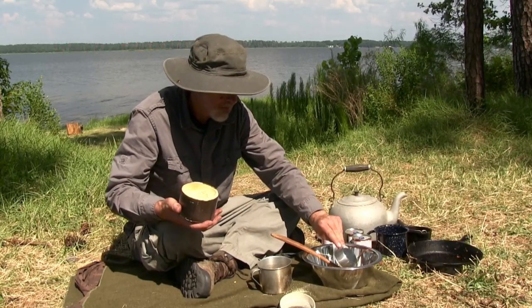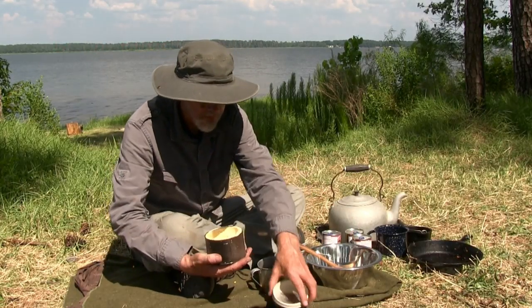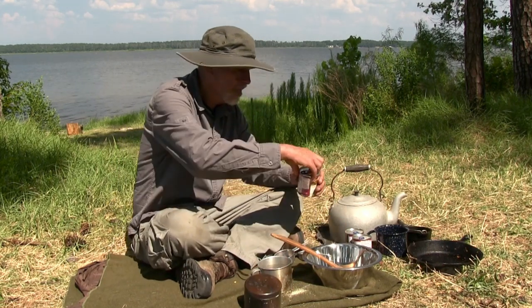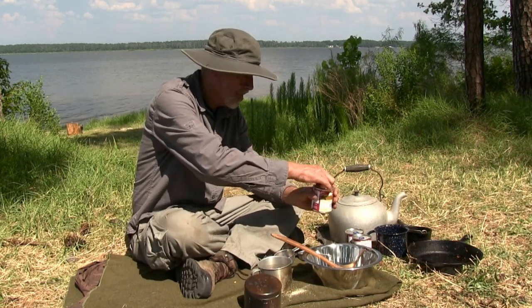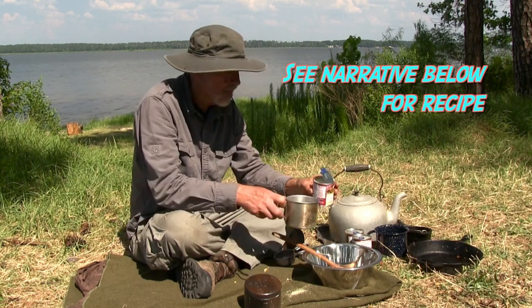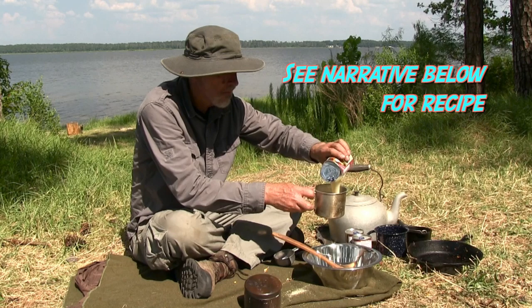Native Americans had a long history of preparing ground cornmeal and making puddings and breads. Newly arrived Europeans added cornmeal to their own puddings, which were often rich in eggs, milk, and spices.